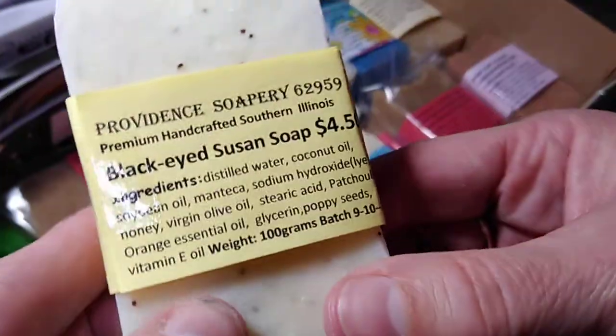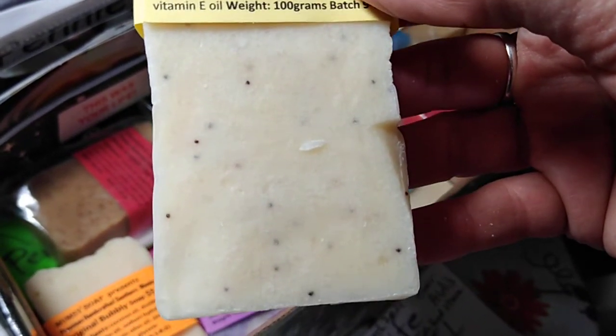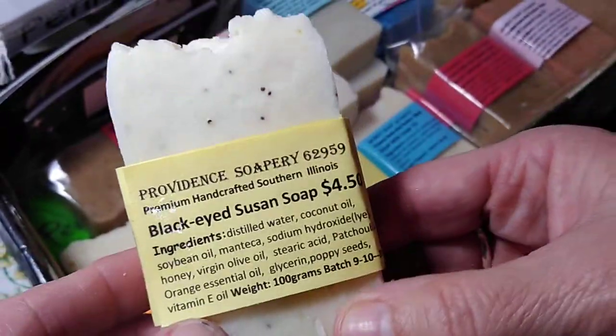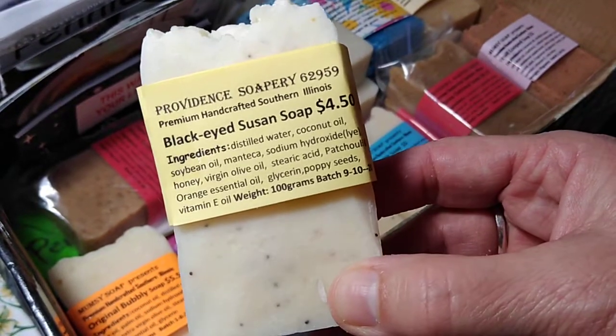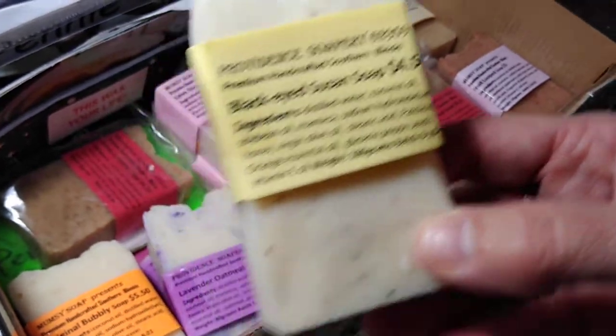Next, we have the Black Eyed Susan soap. It has poppy seeds in it. It's named after my mother Susan, who is the original patchouli fan. It has patchouli and orange essential oil in it, and that wonderful earthy smell.